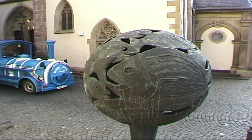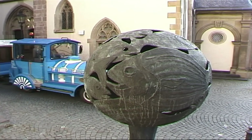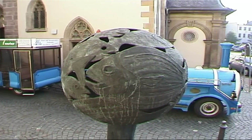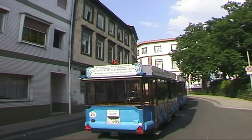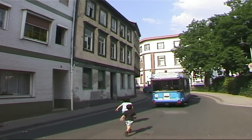We are passing the fish market. In the background, on the right, there used to be the Jewish quarter.